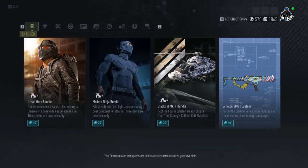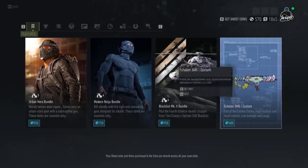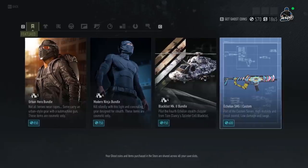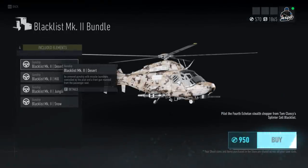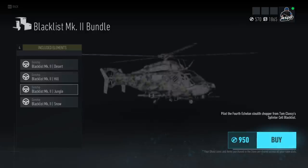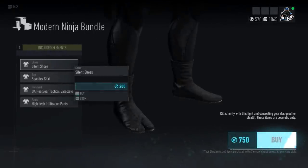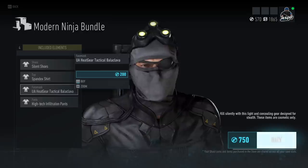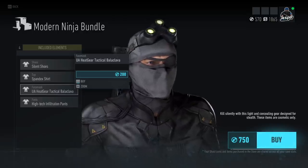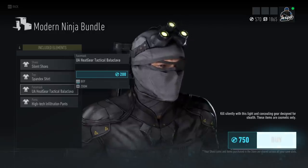Moving over to the store — these are things you have to spend real money on, not in-game credits. We have the Custom SMG, which is the Echelon SMG with a paint job for 600 Ghost Coins — not really feeling that paint job. There's the Blacklist Mark II bundle. And the Modern Ninja Bundle, which comes with some unique shoes, a spandex shirt, and the Heat Cure Tactical Balaclava — I actually kind of like that one because you can wear sunglasses or an eye patch with the mask. At 200 Ghost Coins I might pick that one up.